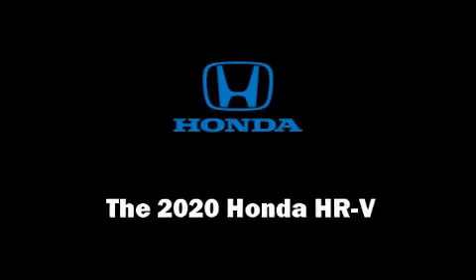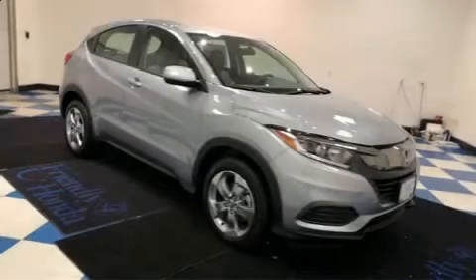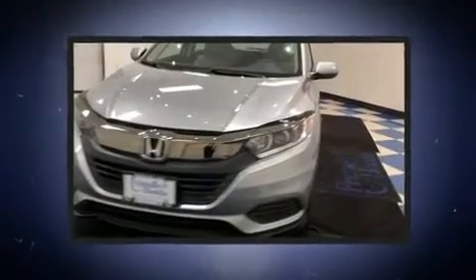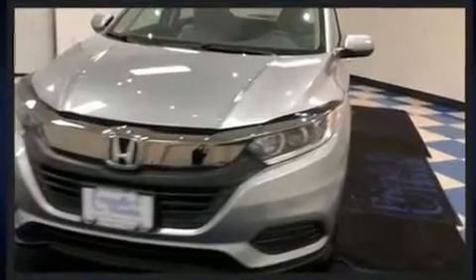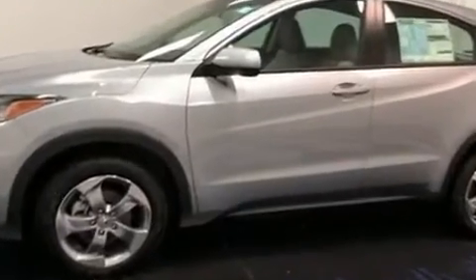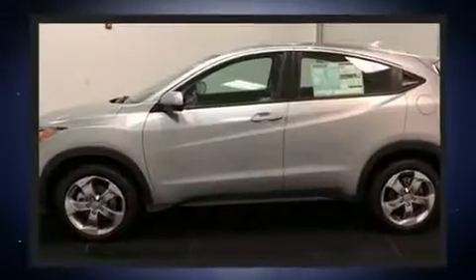You can expect a lot from the 2020 Honda HR-V. Smooth gear shifts are achieved thanks to the efficient four-cylinder engine, and for added security, dynamic stability control supplements the drivetrain.